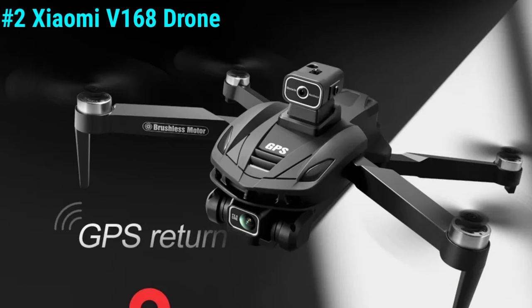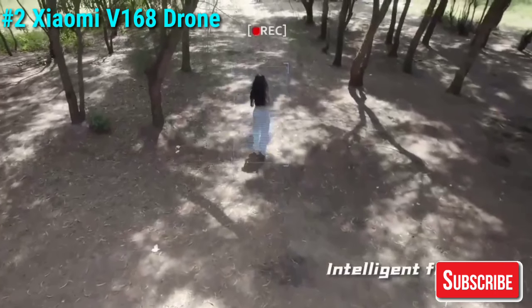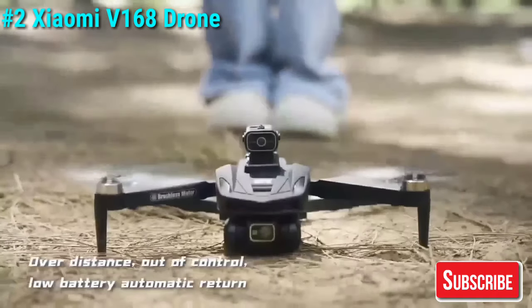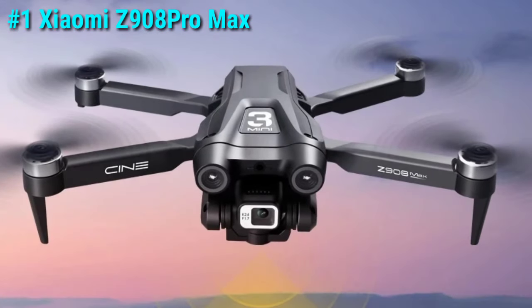On the downside, it is slightly pricier than some other budget options and may require more time for beginners to master due to its advanced features. However, for intermediate users looking for a balance of affordability and advanced features, the Xiaomi V168 drone is an excellent choice.